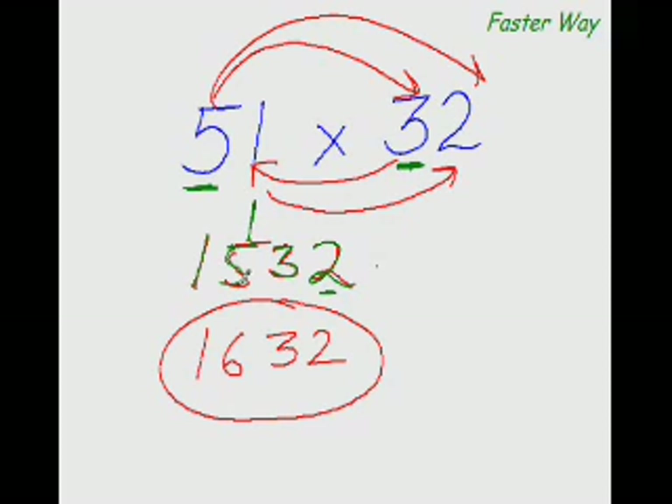Multiply the first digit of this number with the first digit of the other number and write the product here. Then multiply the first digit again with the other digit, but before putting it down, also multiply the inner digits: 5 times 2 is 10, 3 times 1 is 3, and 10 plus 3 is 13. Finally, multiply the last digits together: 1 times 2 is 2, giving the answer 1632.